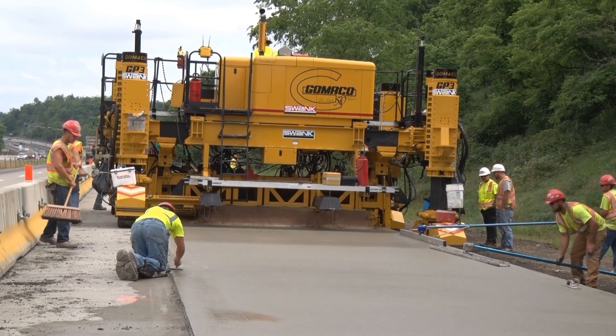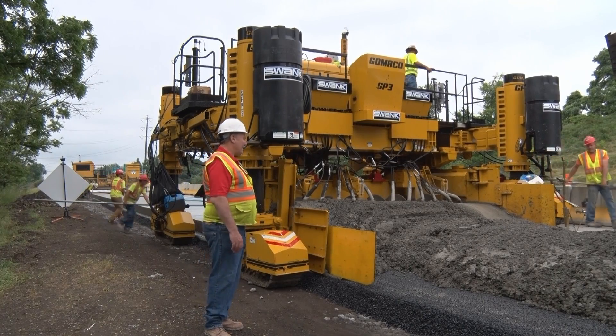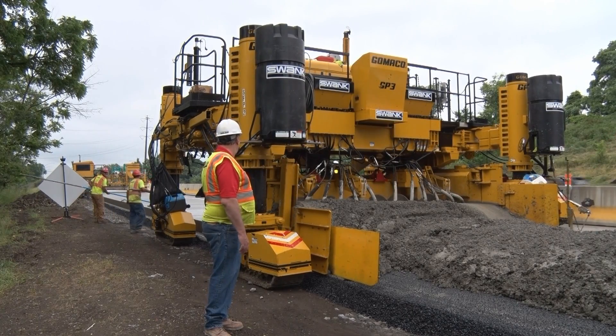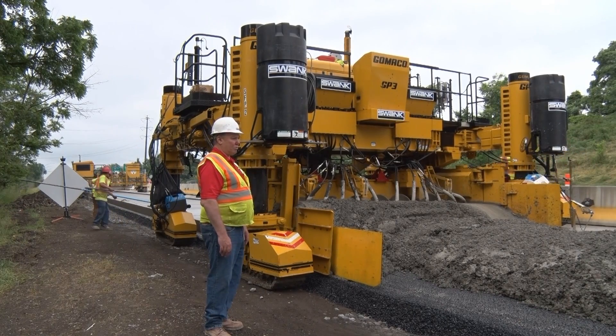Here they're paving an add-on lane and steering off the existing slab and running cross-load. Lou Schulteis, Construction Manager for Swank Construction.